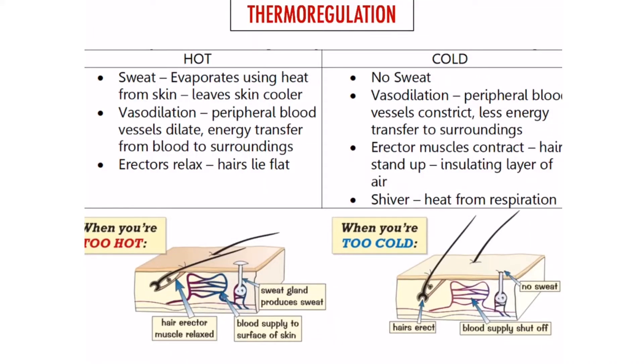Thermoregulation — this is talking about how our bodies maintain our temperature. So if you start to become hot, receptors pick that up, it sends it to your brain, and then your brain sends information to different parts of your body.